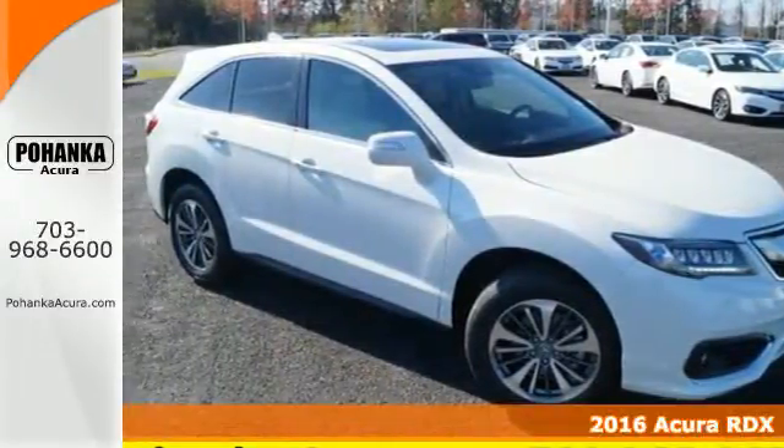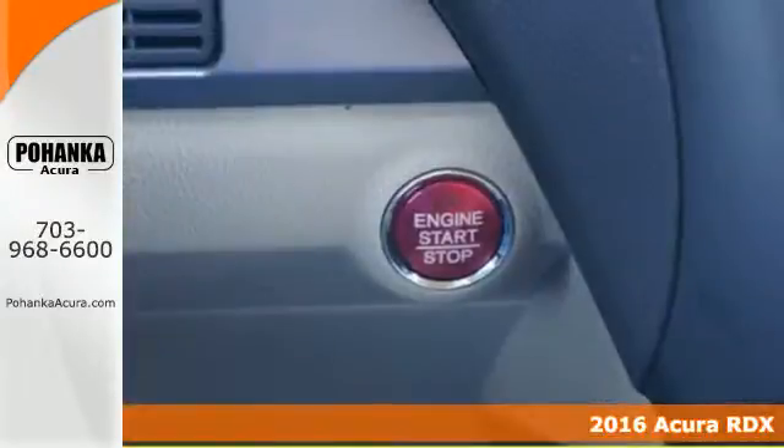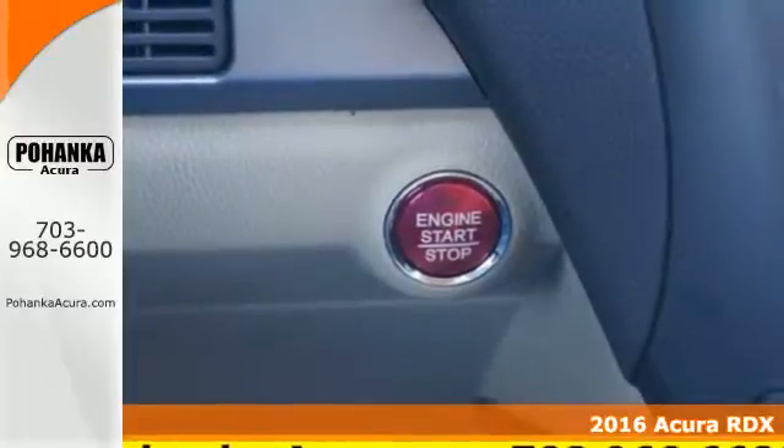Here's a 2016 Acura RDX. No matter how you look at this brilliant SUV, you will be impressed.